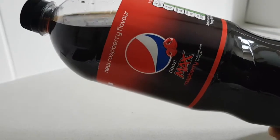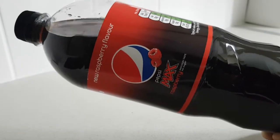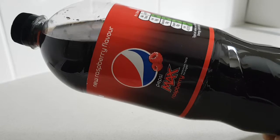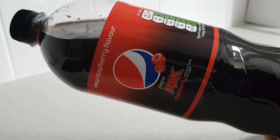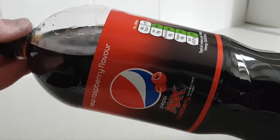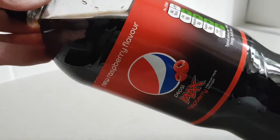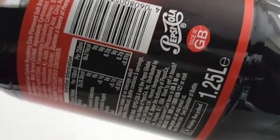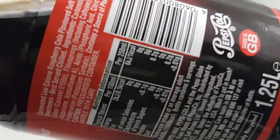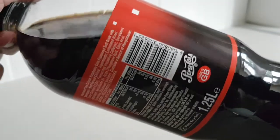Look — new flavor of Pepsi Max, at a jaunty angle. As you can see, this is new Raspberry Flavor Pepsi Max. I found this particular bottle in Poundland. It's really weird because you could get a smaller bottle for a pound, or you could get this 1.25 litre bottle for a pound — so 600ml of this. This is what's in it.